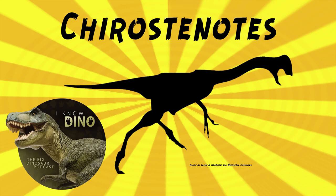And now onto our dinosaur of the day, Chirostenodes, which was a request from Crow via our Patreon and Discord. So thanks. Chirostenodes was an oviraptorosaur that lived in the late Cretaceous in what is now Alberta, Canada.